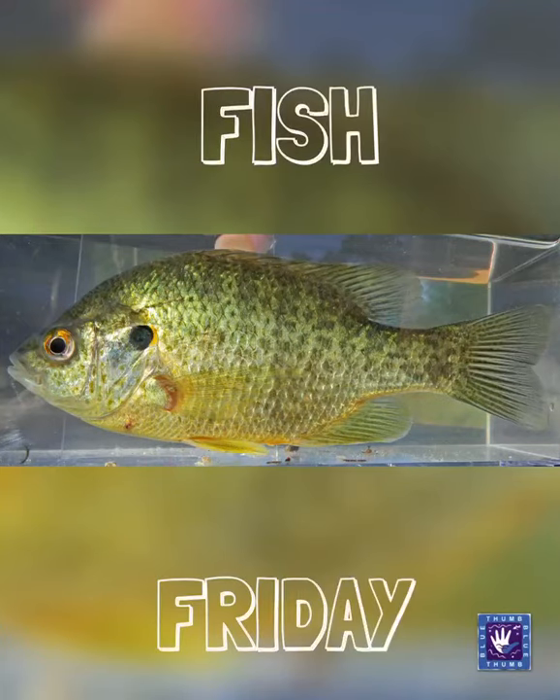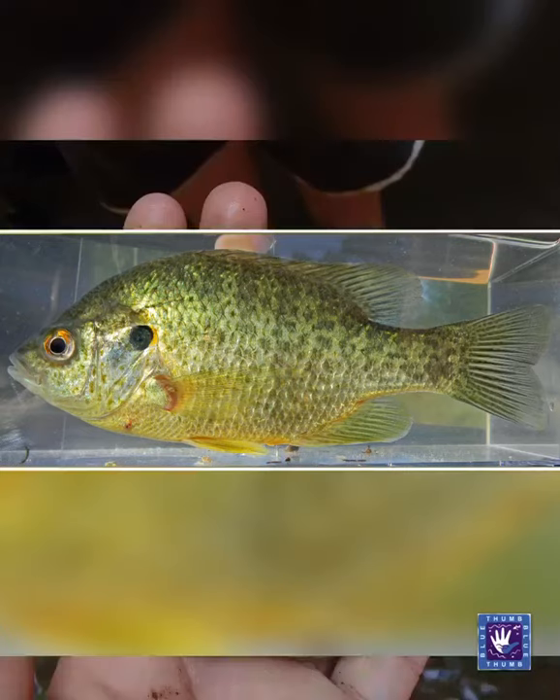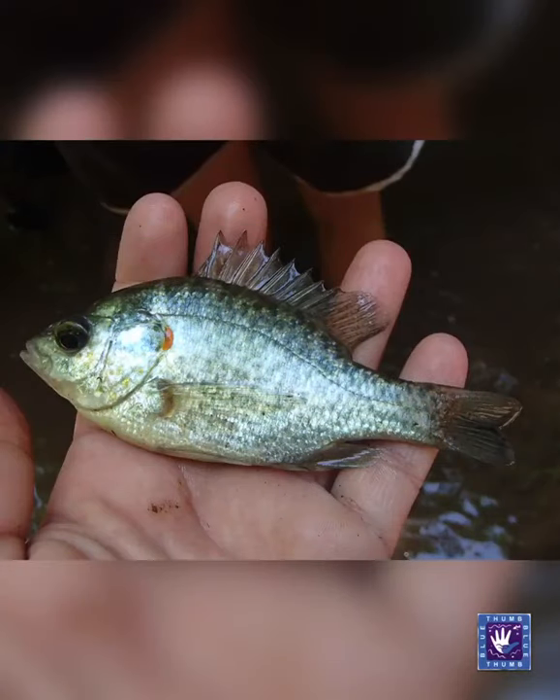Welcome to Fish Friday, where this week we take a look at the red-eared sunfish. Red-eared sunfish are often mistaken for bluegills, but the main difference is the orange to red edging on the opercular flap.